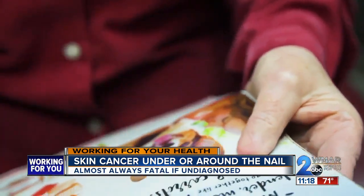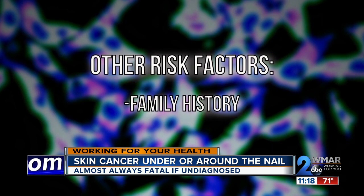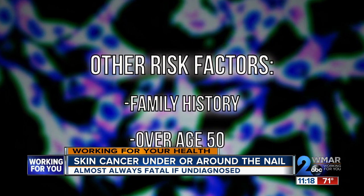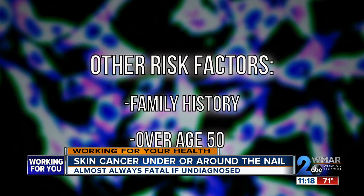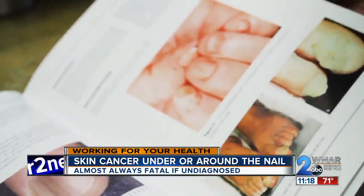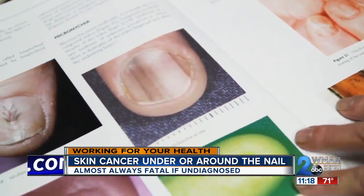What are the risk factors? UV light and sunburn play very little role. What's more important is family history. They generally occur in people over age 50, although they can appear in all age groups. A history of nail trauma is also a factor.